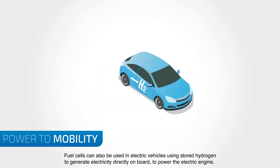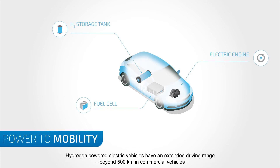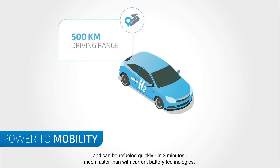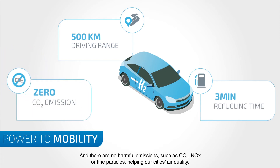Fuel cells can also be used in electric vehicles, using stored hydrogen to generate electricity directly onboard to power the electric engine. Hydrogen-powered vehicles have an extended driving range beyond 500 kilometers in commercial vehicles and can be refueled quickly in 3 minutes, much faster than with current battery technologies. And there are no harmful emissions, such as CO2, nitrogen oxide or fine particles, helping our city's air quality.